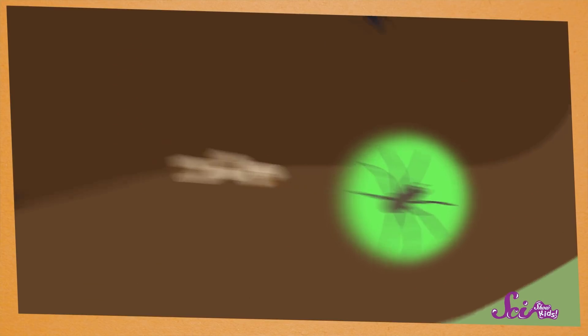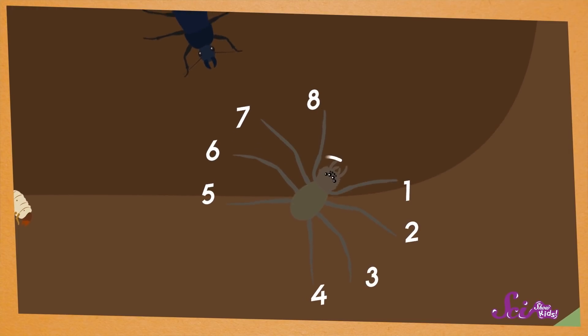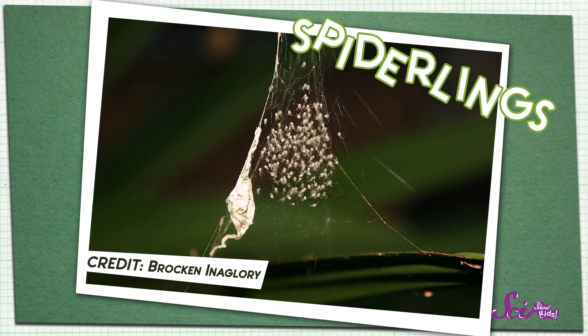I also see some spiders! They look and act kind of like insects, but spiders have eight legs and only two body segments. And spider eggs don't hatch into larvae — they hatch into tiny spiders called spiderlings.